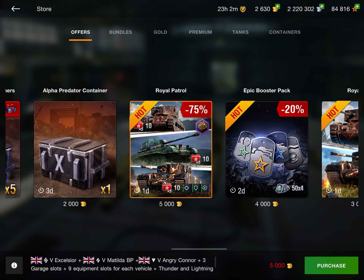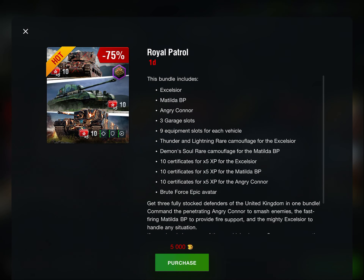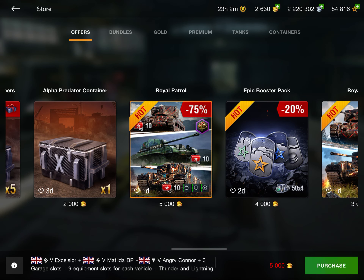Up next we have the Royal Patrol, which is a pretty good deal if you're into tier 5. You get the Excelsior, the Angry Connor, and the Matilda Black Prince, along with nine equipment slots and garage slots for each vehicle. You also get Thunder and Lightning rare camouflage for the Excelsior, Daemon Soul rare camouflage for the Matilda BP, and ten certificates for 5x XP on each of them.